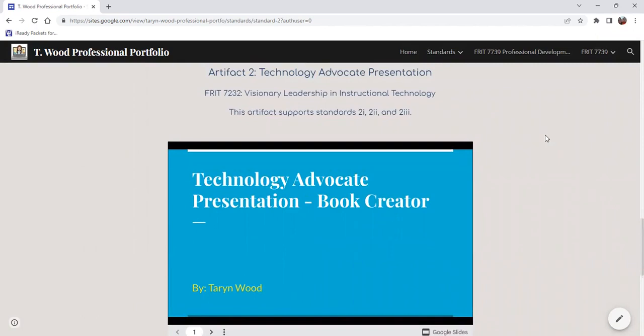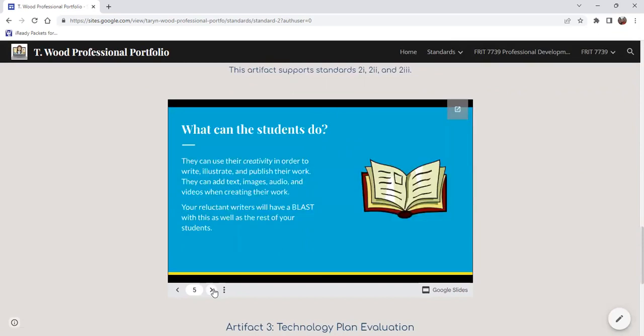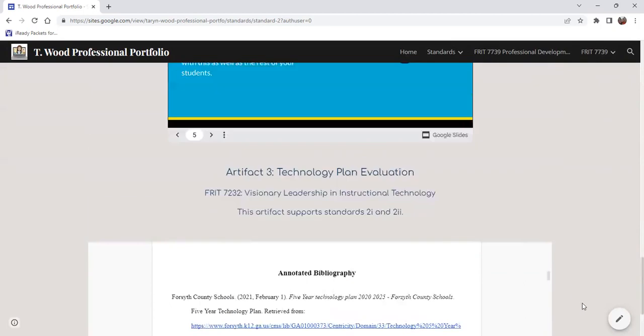A technology advocate presentation here is Book Creator, which is something I also did more work on that you will see in a minute. Being an advocate for technology was something new to me, but was awesome to promote, and I've used that in my own school as well. My third artifact is my technology plan evaluation, looking at how different school districts use technology and what their plan is to improve student learning. This was interesting because it was a neighboring county and it was interesting to see how different it was compared to where I actually am.